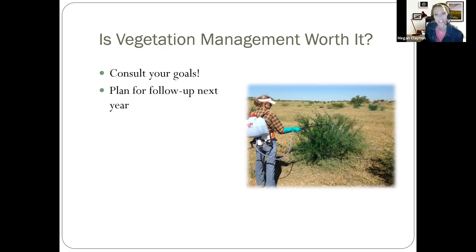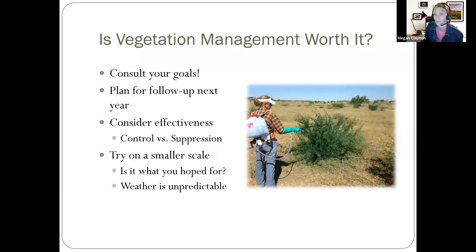Is management always worth it? That's why you need your written goals — you would consult your goals and make sure any management practice is going to benefit your goals and not harm other goals you have for the property. Plan for follow-up, because management is usually not a one-and-done thing. Consider whether you're trying to control vegetation or simply suppress it — very different approaches. And try on a smaller scale: put things out in a small way so you can see how your land is going to respond before applying it more broadly.